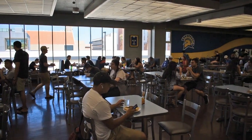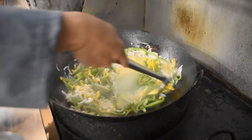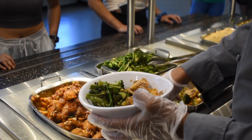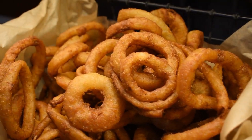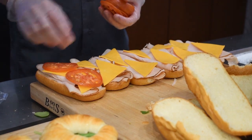Get ready for countless choices as a meal plan holder. Located behind Joe West, the Commons is a multi-station destination with cuisines fit for every craving. Enjoy a custom pho bar, house-made pizza, a fresh salad bar, an allergen-friendly station, Latin cuisine, and so much more. Guests without a meal plan can also dine inside the Commons with a meal entry fee.